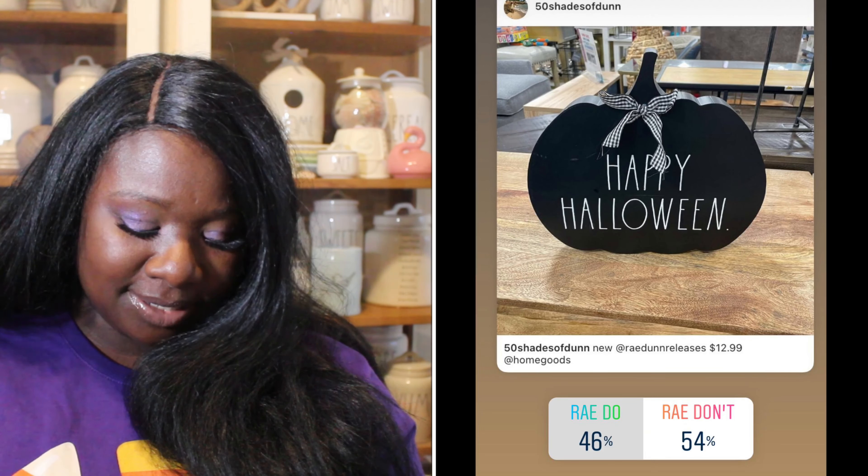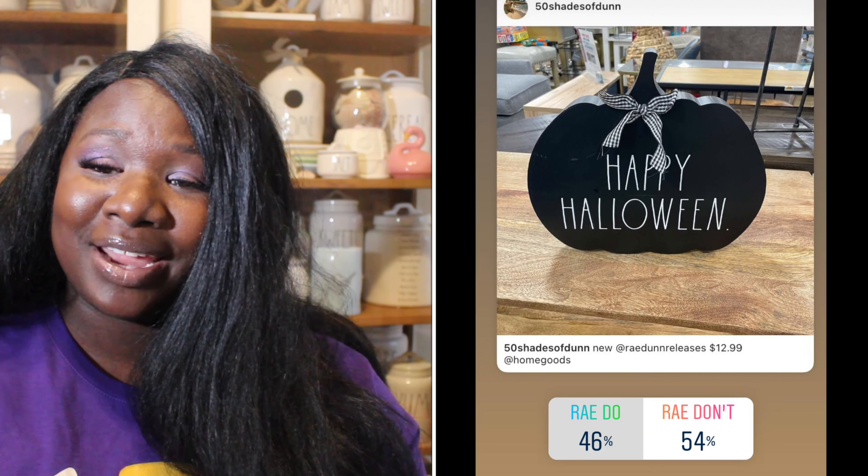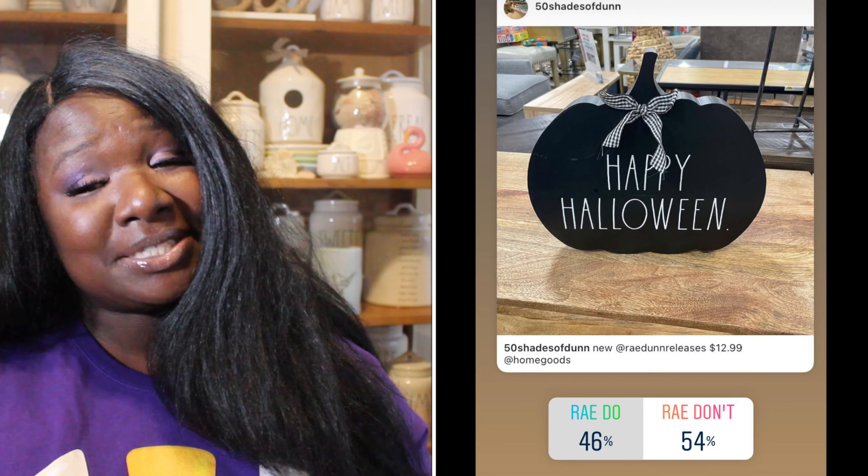Up next we have the Happy Halloween sign — it is a black pumpkin with white long letters that say 'Happy Halloween.' 46% of you said it was a Ray Do, 54% said it was a Ray Don't. So the Happy Halloween sign is a Ray Don't.